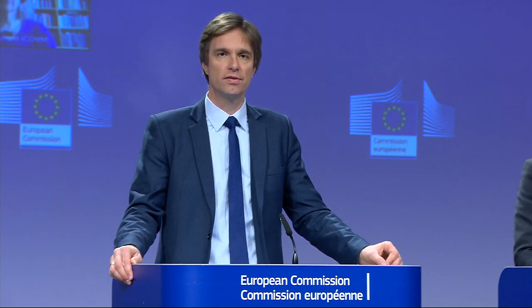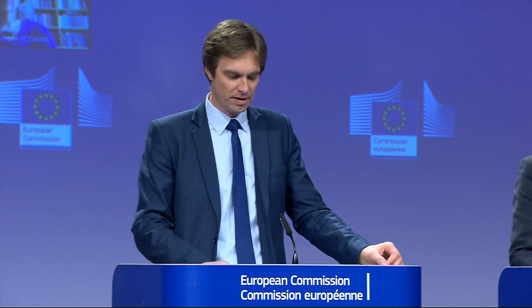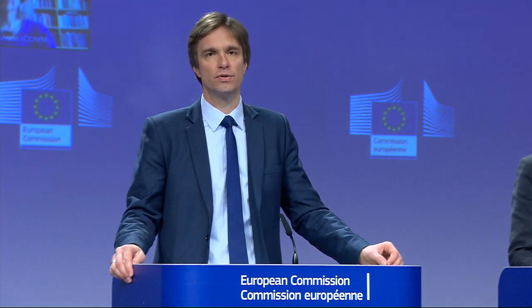This is another very important step that has been taken in the EU's science-based response to the coronavirus.